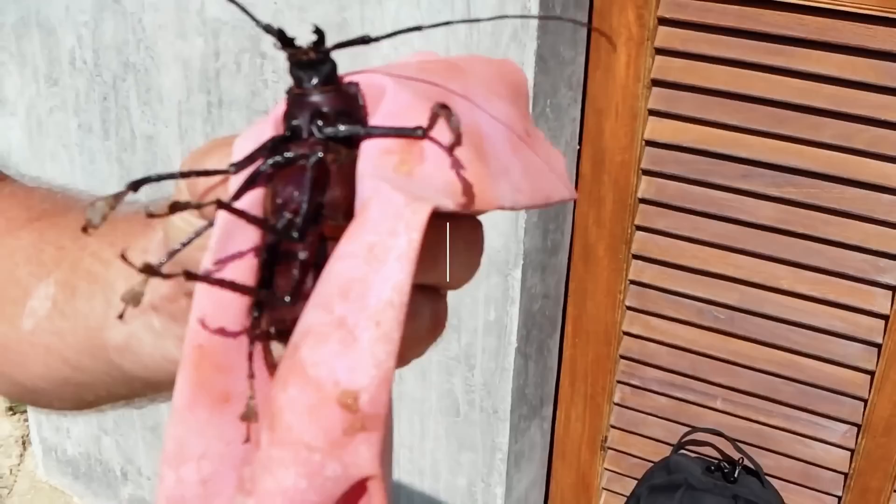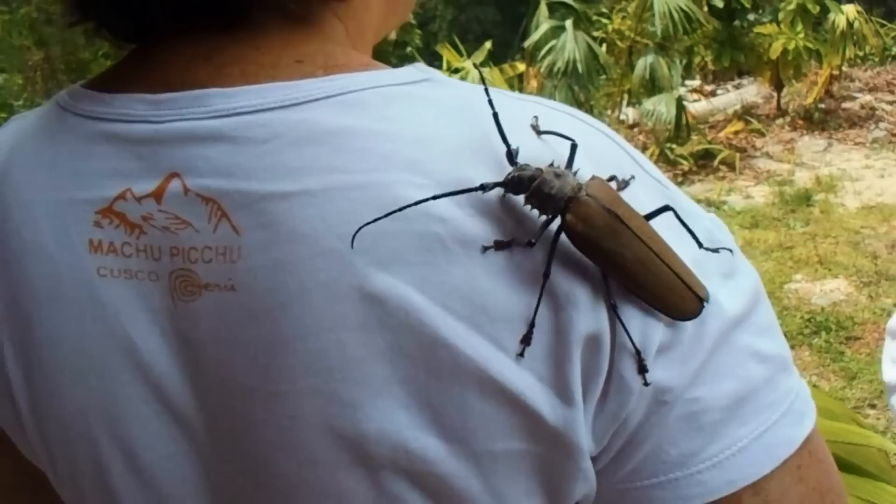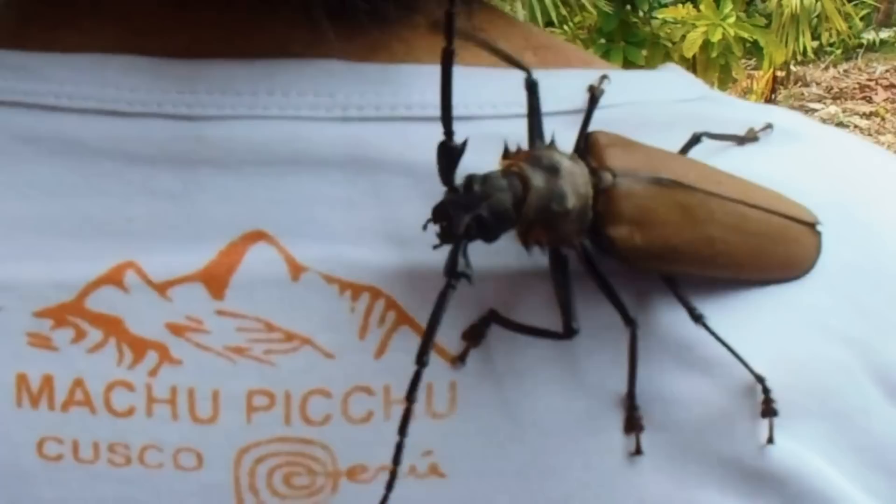The Titan Beetle. Regardless of their size, beetles are pretty annoying insects, but imagine how scary they'd become when they grow to an unimaginable size. The Titan Beetle is a neotropical longhorn beetle known as the largest beetle in the Amazon tropical rainforest and one of the largest insect species in the world. It may resemble a cockroach, but it's a massive beetle. With about 16.7 centimeters in length, this insect is found across rainforests in Colombia, Peru, Bolivia, Ecuador, and north-central Brazil.